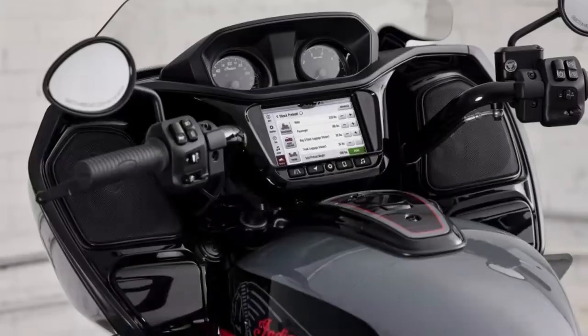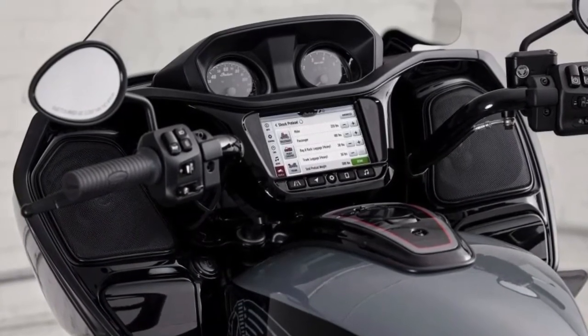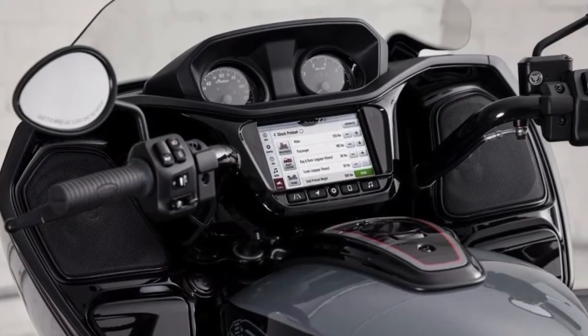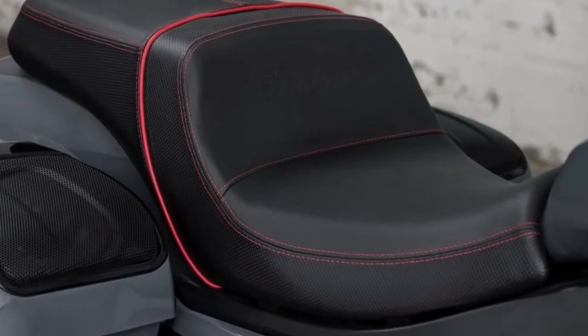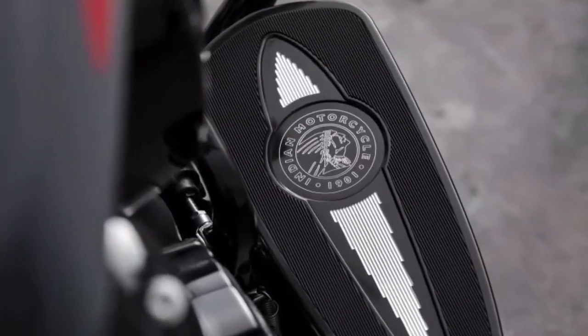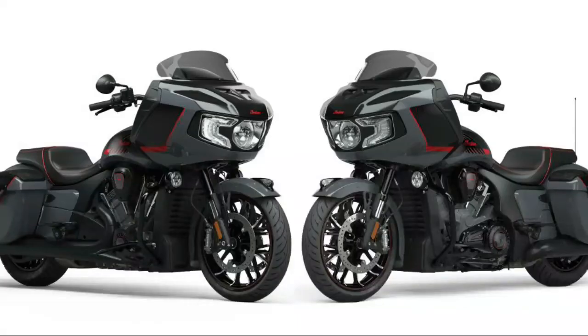Touchscreen powered by Ride Command: the gorgeous seven-inch touchscreen features Apple CarPlay integration, turn-by-turn navigation, Bluetooth connectivity, one year of Ride Command Plus connected features, and more. Indian Challenger Elite starting at $34,999 US MSRP.